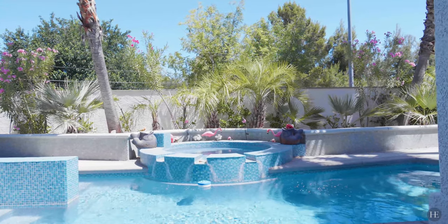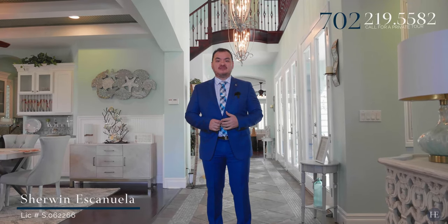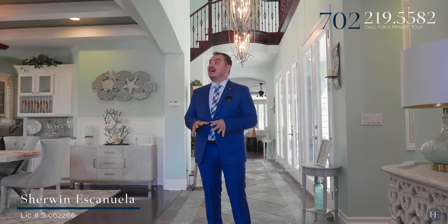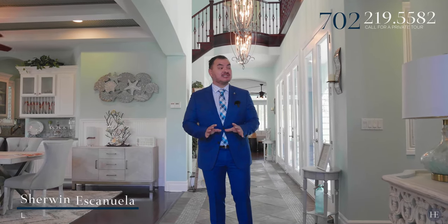If you like this home or would like a private tour, feel free to call me. Again, this is Sherwin Escanuela with Huntington and Ellis. Call me at 702-219-5582. I'm telling you, this house is tight — well upgraded and well thought out. Every person who has seen it loves it. Come check it out.